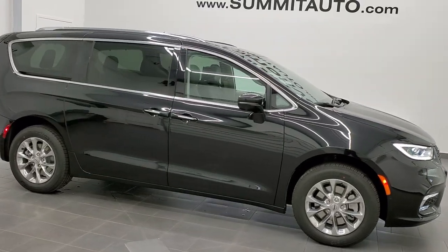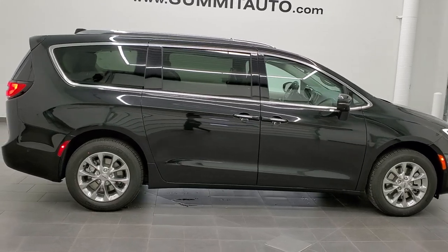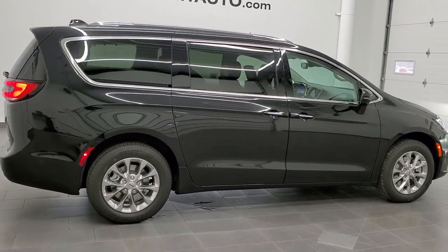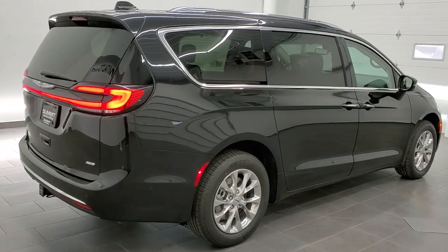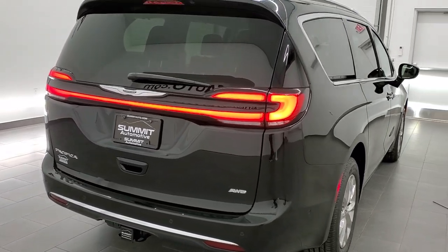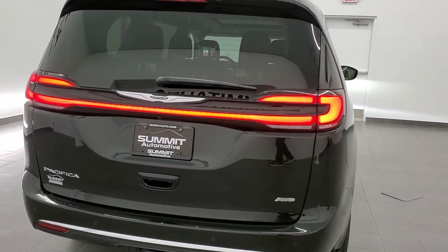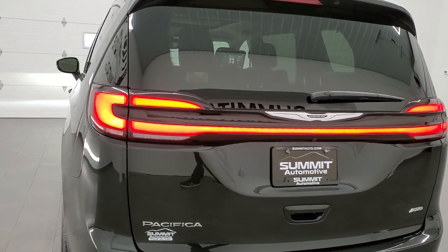This is stock number 21C7. We are here at Summit Automotive in Fond du Lac, Wisconsin — your new and used Chrysler and Chrysler Pacifica minivan headquarters. Today we are excited to show you this brand new 2021 Chrysler Pacifica Touring L, all-wheel drive in brilliant black crystal pearl.